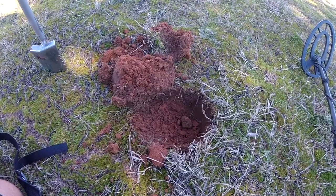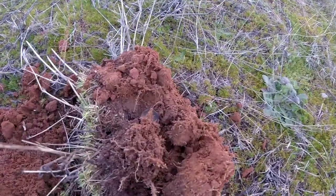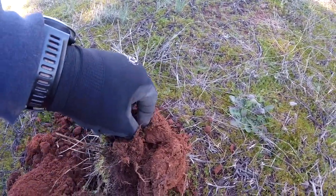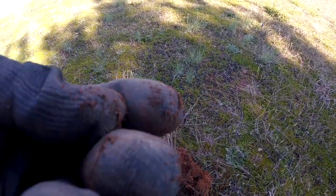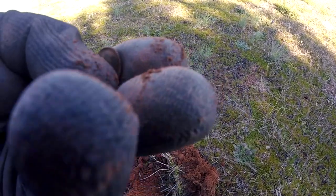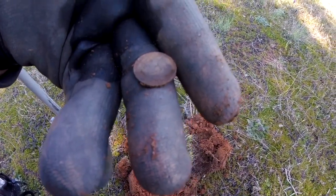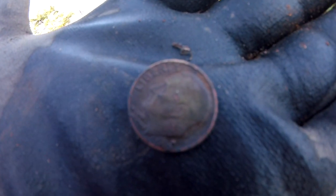Dug it up out of the plug and right there it looks like a Roosevelt dime. Can't really tell the date — stand by. That dime is a 1980.